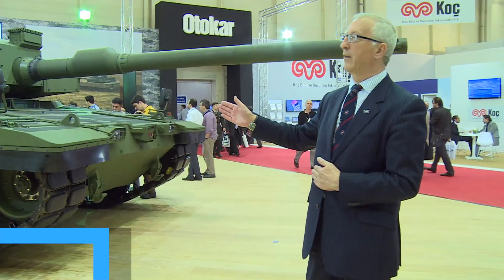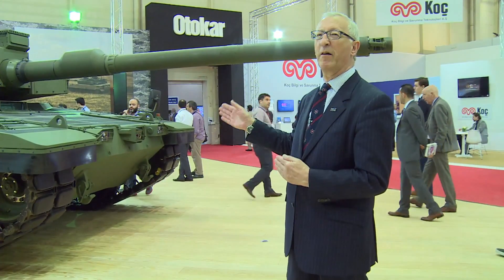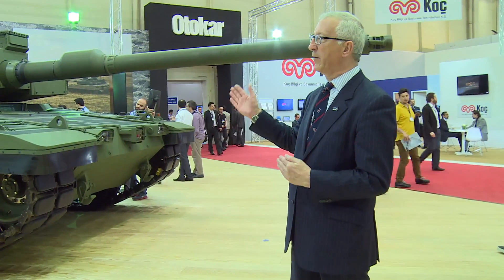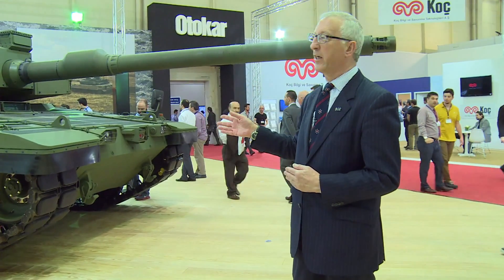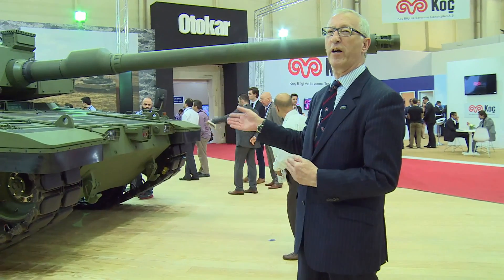This is the Ottokar Altay main battle tank, and it's the most ambitious program ever carried out in Turkey on land combat vehicles. This has been in development over the last six years to meet the requirements of the Turkish Land Forces Command for a new generation battle tank.